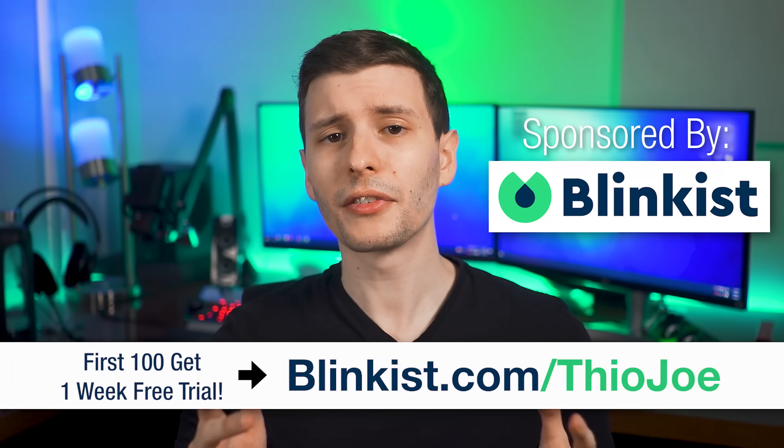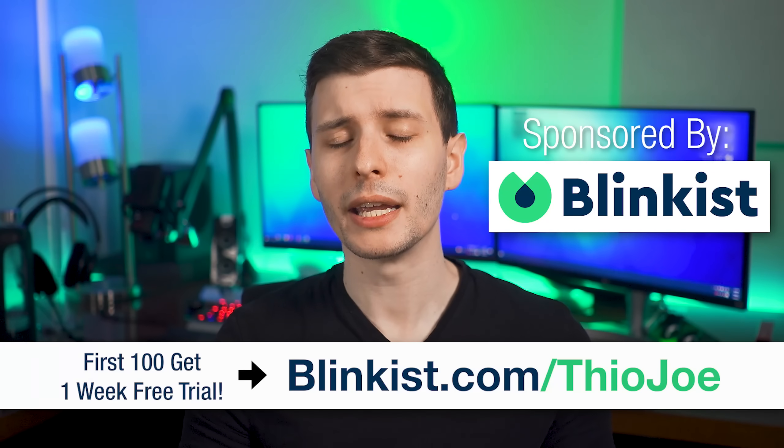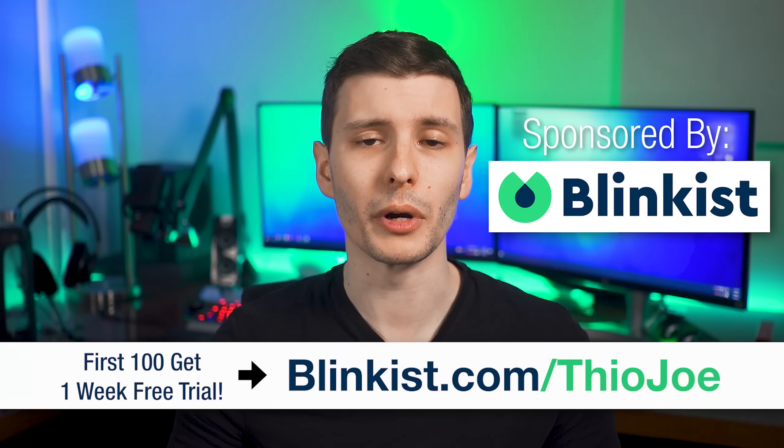That pretty much covers it. Thanks again to Blinkist for sponsoring this video — you can go to blinkist.com/TheoJoe to get a free week trial if you're one of the first 100, and the link is in the description. I'll also put a link to that video where I explained the advantages of Wi-Fi 6 in way more detail. If you enjoyed the video, give it a thumbs up and subscribe and hit the bell — I make two new videos a week usually, and you don't want to miss out. Thanks so much for watching, and I'll see you in the next one.